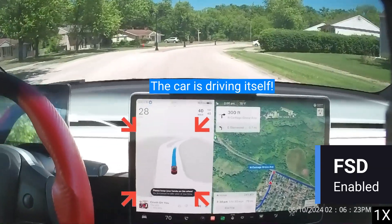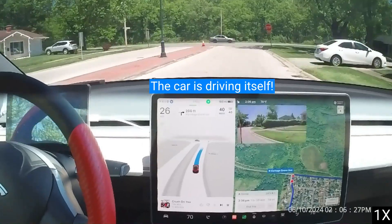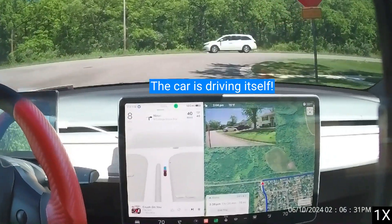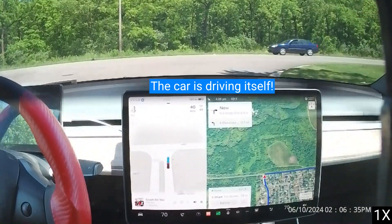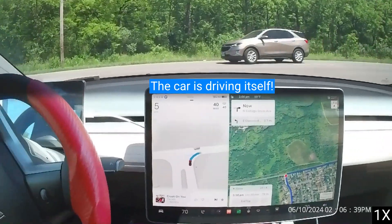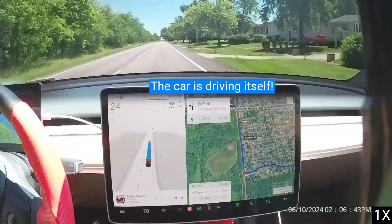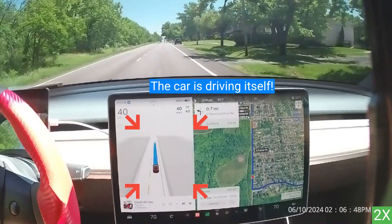The Tesla screen is a window into the car's mind. Everything the car sees is visualized with an icon on the screen, including other cars, pedestrians, stop signs and stop lights, and even road markings. The car shows you what it plans to do using a blue line projected in front of the Tesla icon, which represents the path the car plans to take in the immediate future.